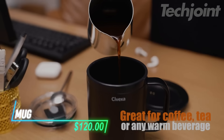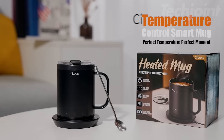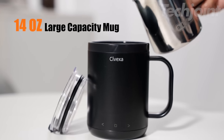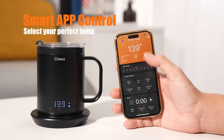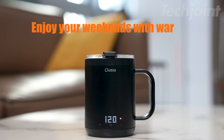Tired of your coffee getting cold too fast? This rechargeable coffee mug heats up in just a few seconds and lets you set the exact temperature you want. With a long battery life, it keeps your drink warm for hours, whether you're at home or on the go. You can control it through an app or directly on the mug, and it even shuts off automatically for safety.